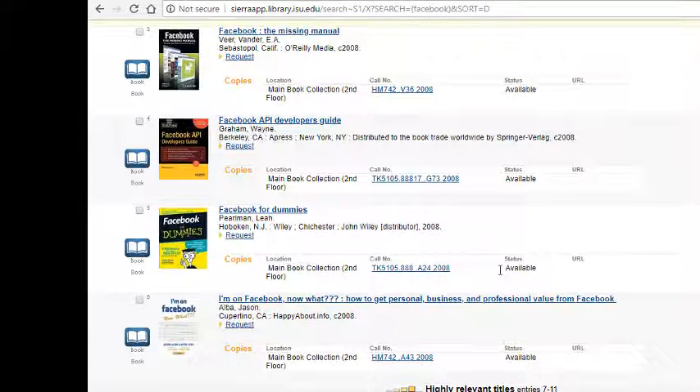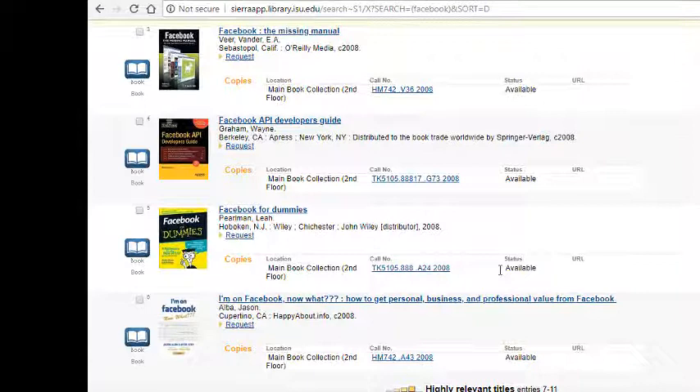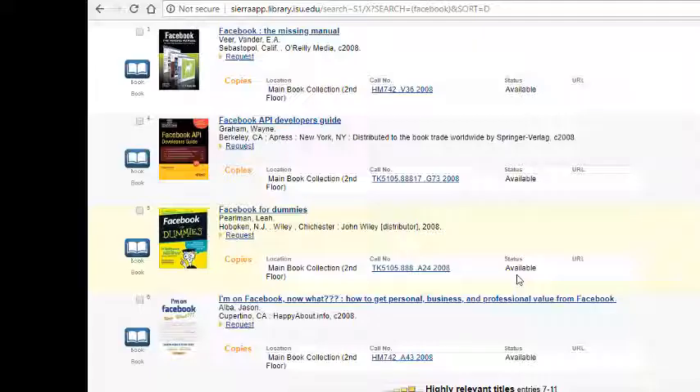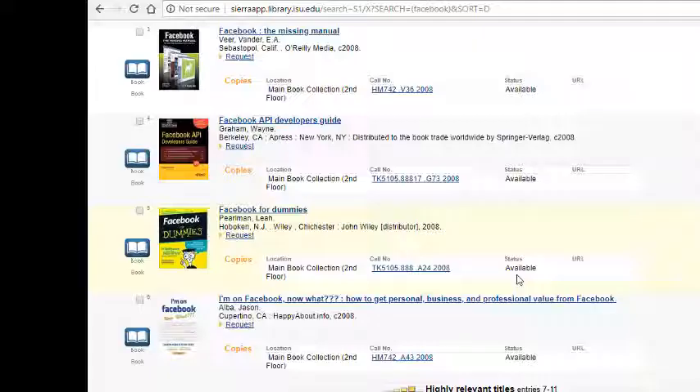If I wanted to check this book out — Facebook for Dummies — I would need to look at the library location. It says it's on the second floor. Make sure to look at the status. The status will tell you if the book is not checked out, and if it says 'not checked out' that means it should be on the shelf.